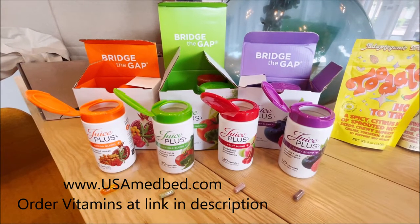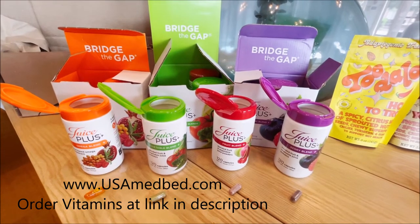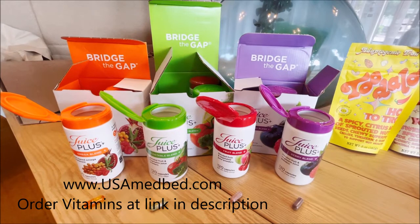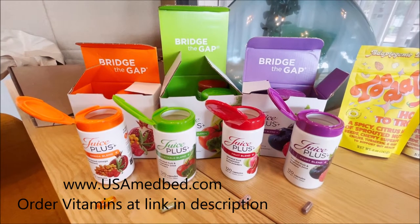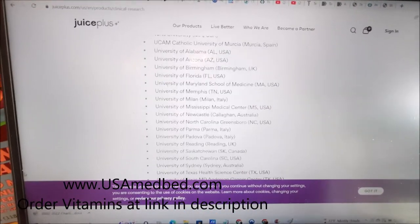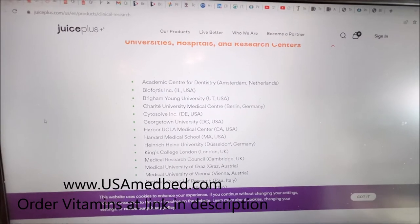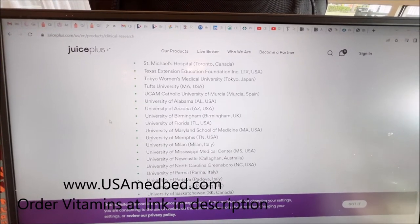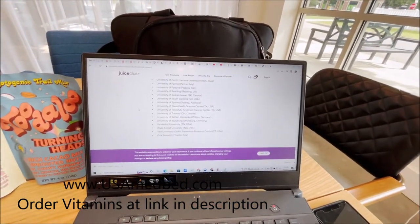I sat through an hour-long presentation on Juice Plus, and I was absolutely blown away — totally blown away by the quality of the ingredients, how they raise the vegetables organically using really high-quality soil, and the process of freeze-drying and crushing everything into powder. What really blew me away was the amount of studies and research this company has done. They went through many of these studies in the meeting, talking about how it reduces how often you get sick, enhances energy levels, and improves recovery.